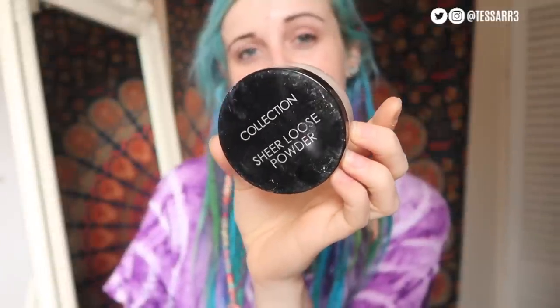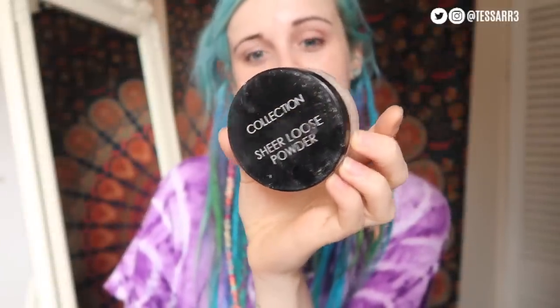Number two is the Collection face powder. This is a really good one — I've got it in shade number one, called Barely There. It does have a touch of colour to it, and when applied over foundation it gives the skin a really nice coverage. Then you're ready to apply your mascara and lipstick. But now I want to share my number one face powder that I absolutely love.